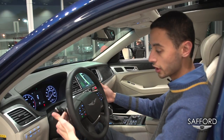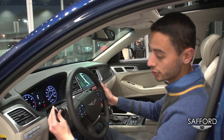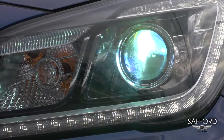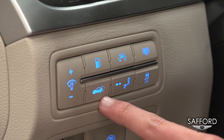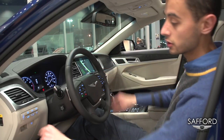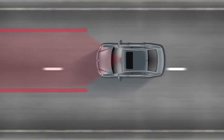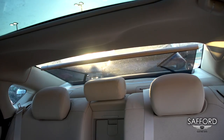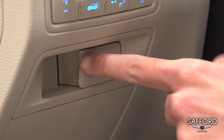And also you've got the paddle shifters right here. Here you'll find your automatic lights. You'll find easy access to your gas cap, your trunk, and your brightness control right here. And also you'll find the lane keep assist, and you can control your rear shade from here. You'll also find your electronic parking brake here.